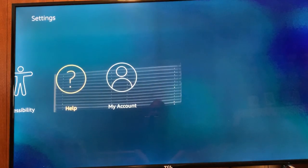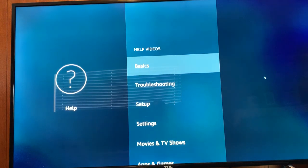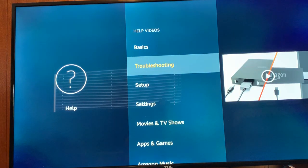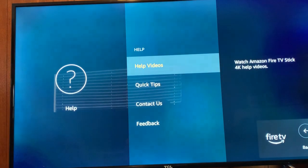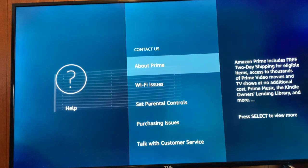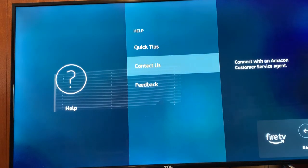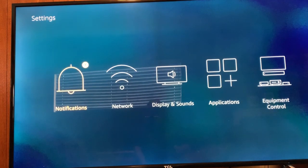You also have Help — help videos and quick tips — and it'll display where to contact Amazon about certain issues. My Account I'm not going to display. So there we have some of the features of the Amazon 4K Fire Stick.